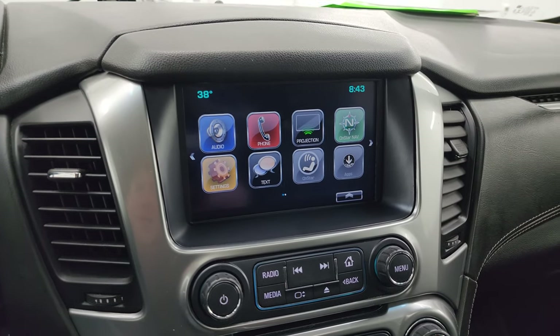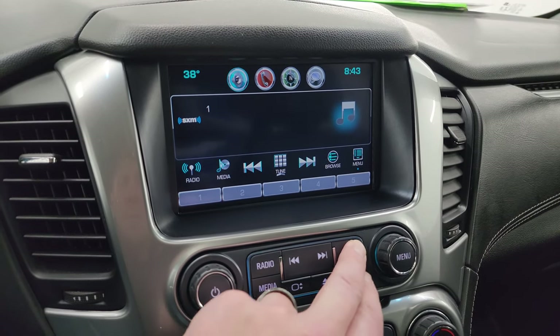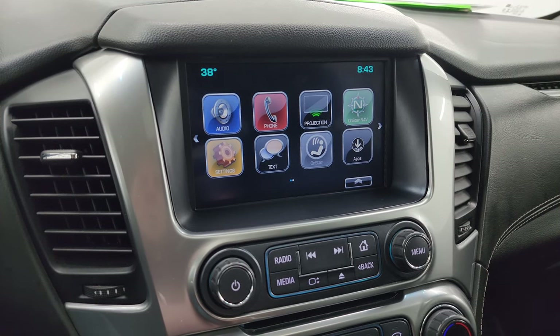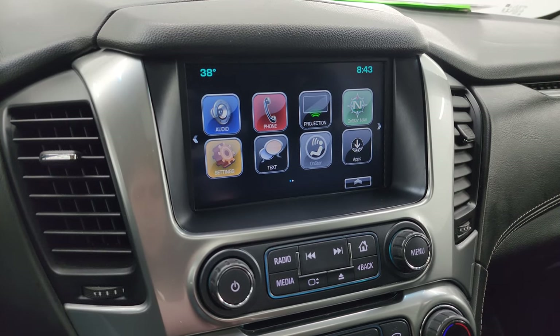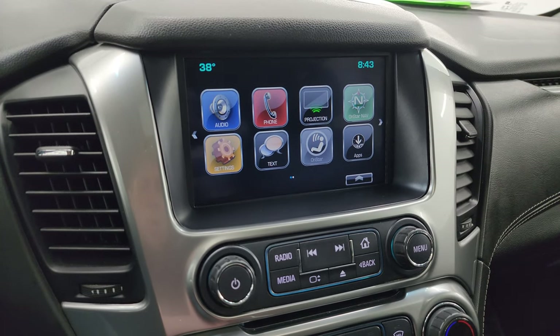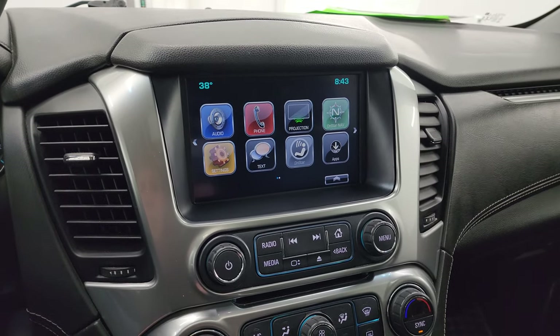It comes with the Chevy MyLink radio. You get AM, FM, and SiriusXM radio capabilities. You also have projection capability where you can project your cell phone to the screen via Android Auto or Apple CarPlay. So while this one doesn't have the factory navigation system, just project it up on your phone — and if you have Waze or Google Maps, it's like you have navigation on the screen. Pretty sweet system.